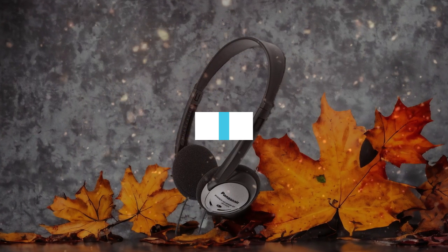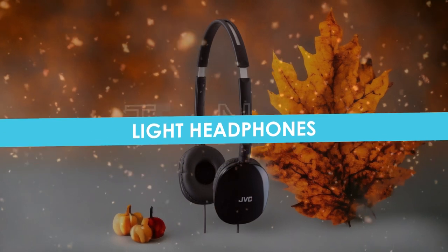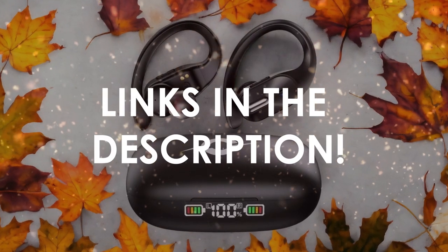In this video, I will help you find the best light headphones in 2024. Links to all the products we mention in this video will be listed in the description. Let's get started!